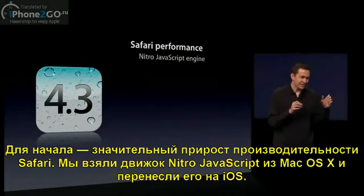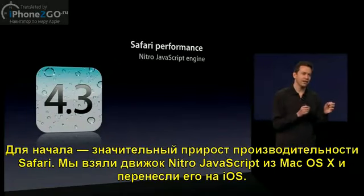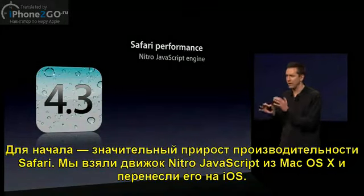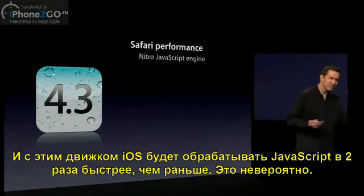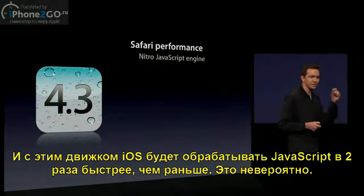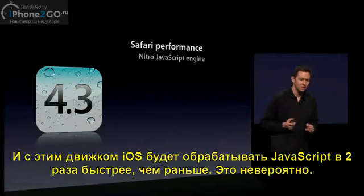We took the Nitro JavaScript engine for Mac OS X and moved it on top of iOS. And now, with this engine, iOS runs JavaScript more than twice as fast as before. This is fantastic.